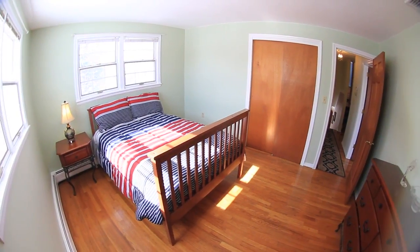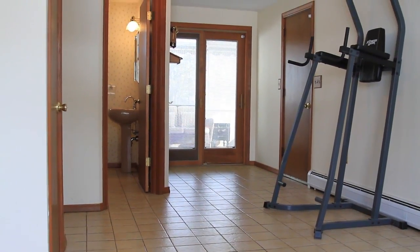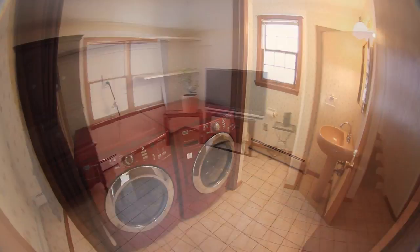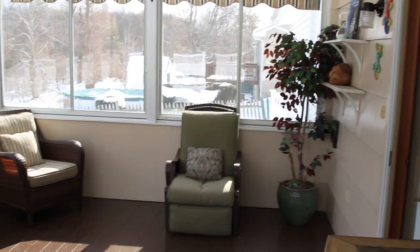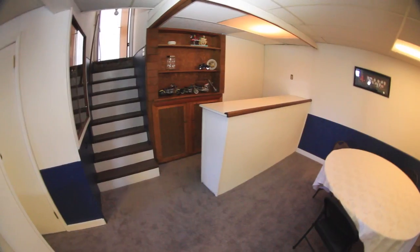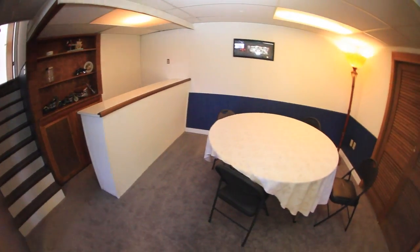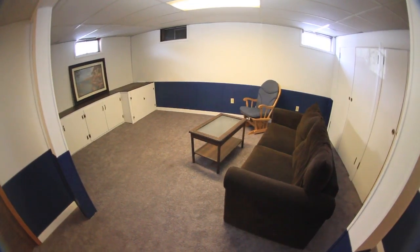As you make your way down to the lower level you have a nice mud room area that comes in from the garage, and you have your washer and dryer with another half bath and access to the outside. Then you also go down to another level where you're going to find your mechanicals and a finished family room in that lower level.